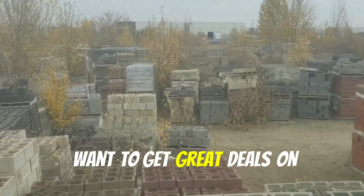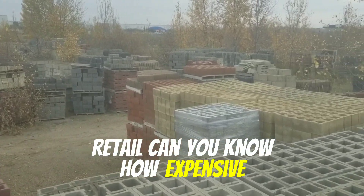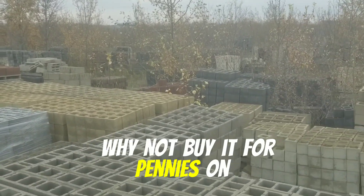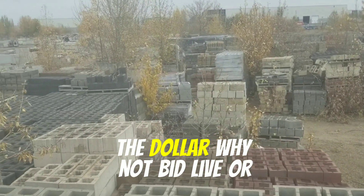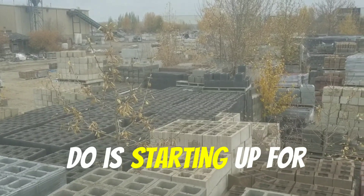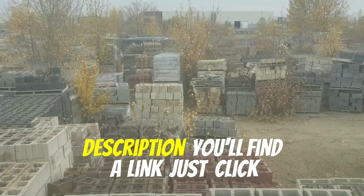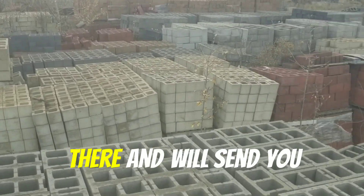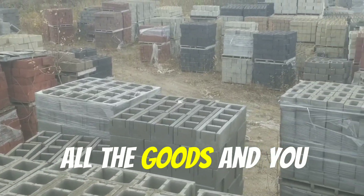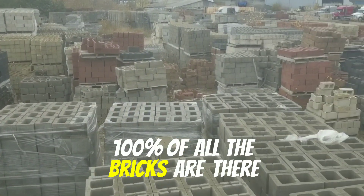If you want to get great deals on landscaping brick and you're sick of paying retail — because you know how expensive this stuff can get — why not buy it for pennies on the dollar? Why not bid live or online at this huge event? All you need to do is sign up for the free bid package. That's going to be in the description — you'll find a link, just click it. Put your name and email address in there and we'll send you all the goods, and you can see not just 20% but 100% of all the bricks.